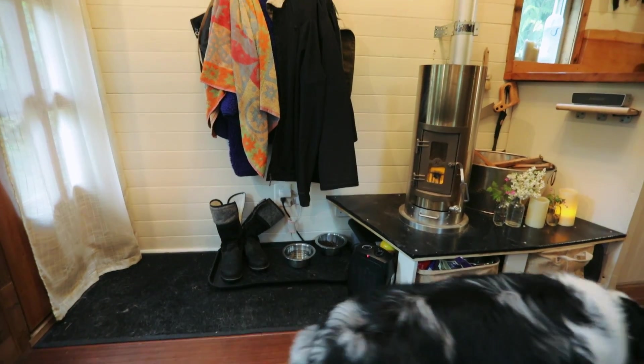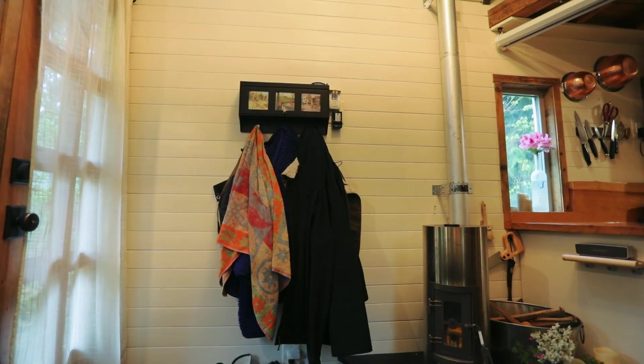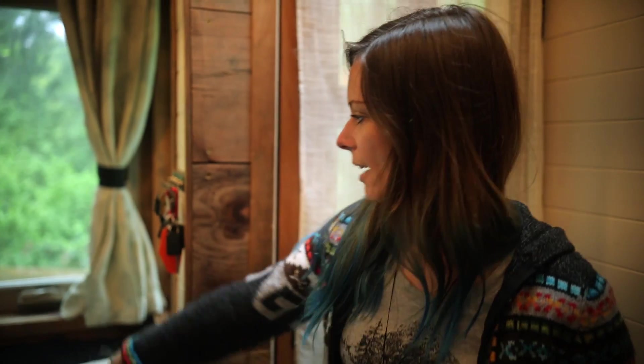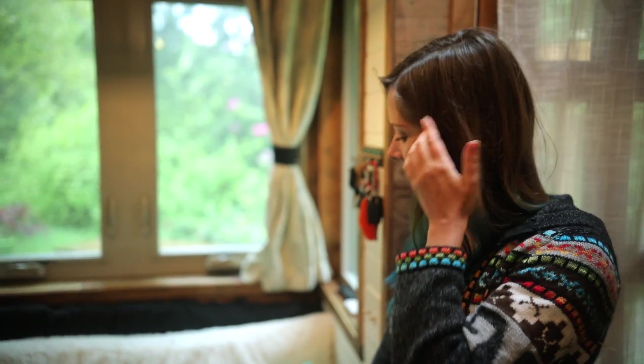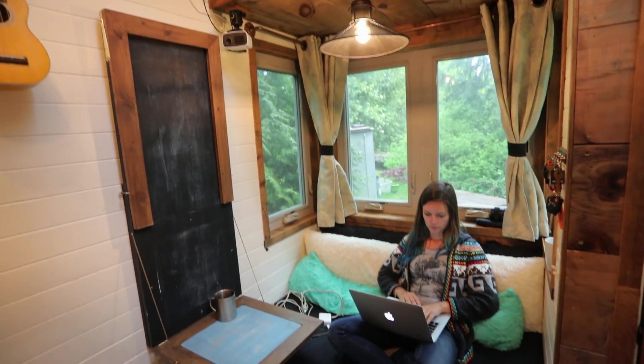Now we're inside my tiny house. This first little area is just like a tiny mud room where I put my boots. It's also where I keep my dog's dishes directly to my right. In the bump-out area — because we have the porch it creates this little bump out — is the living room slash office slash spare bedroom. I spend a lot of time here because I work from home.